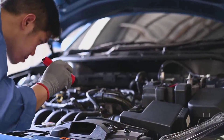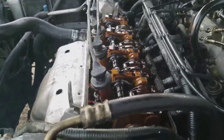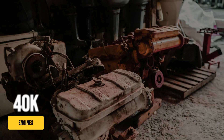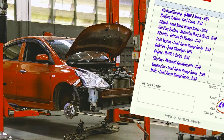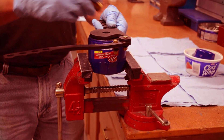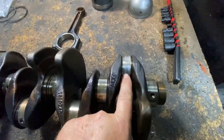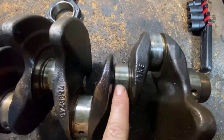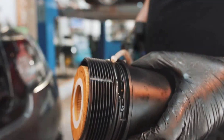Most drivers believe all engine oil filters do the same job — until a three-dollar filter turns a five-thousand-dollar engine into scrap. Every year around forty thousand engines fail because of hidden flaws in filters that should protect them, racking up repair bills as high as twelve thousand dollars. The threat isn't obvious because even filters that look fine can let destructive particles slip through, grinding away at surfaces you'll never see. So which filters are quietly destroying engines, and which ones actually provide protection?